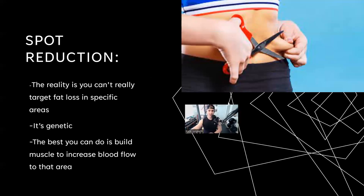The very first common myth or misconception is spot reduction. It's probably one of the most common questions I get — how can I target my belly fat? How can I just get rid of all the fat right here? The reality, the sad reality, is you can't really spot reduce much at all. It's really mostly genetic where your fat is stored and where it comes off or where it's added.